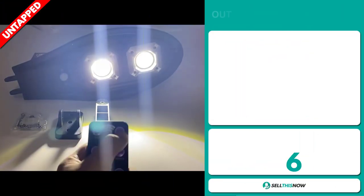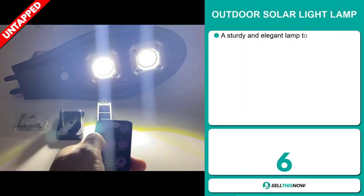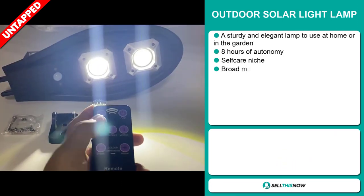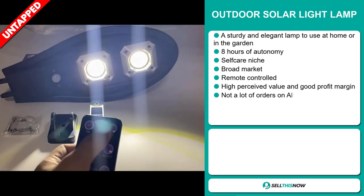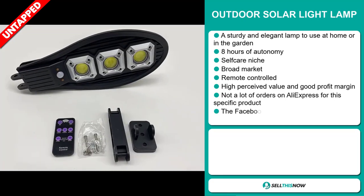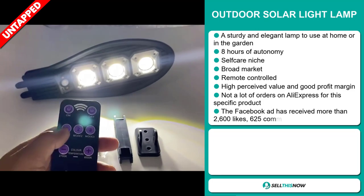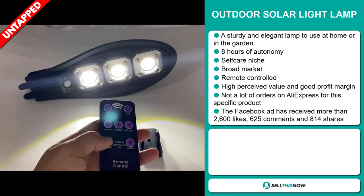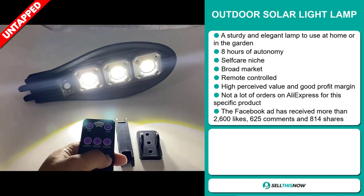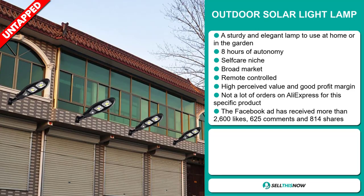Our next product is the Outdoor Solar Light Lamp. This is a sturdy and elegant lamp to use at home or in the garden. It has eight hours of autonomy, and it falls under the self-care niche market. We think this item has a broad market base, it's remote-controlled, has a high perceived value, and has a lot of untapped potential.